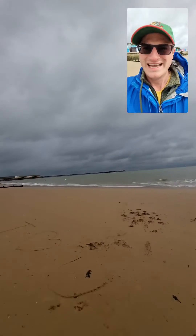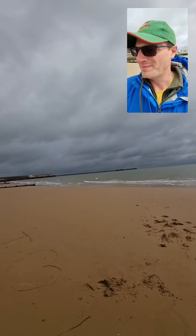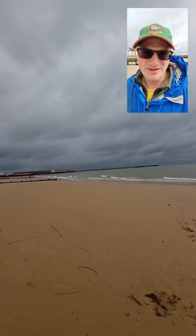Hi, I'm at Walton on the Naze today, just south of the pier, and this is a part of the beach I've been to not very many times at all.